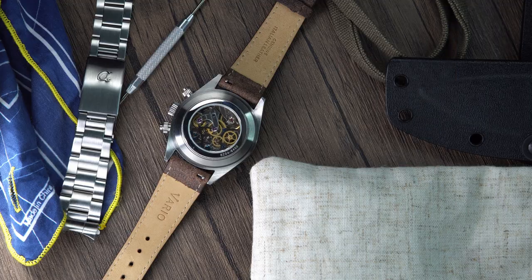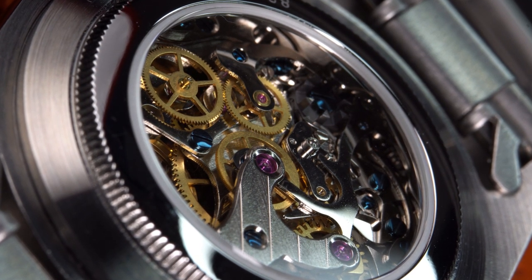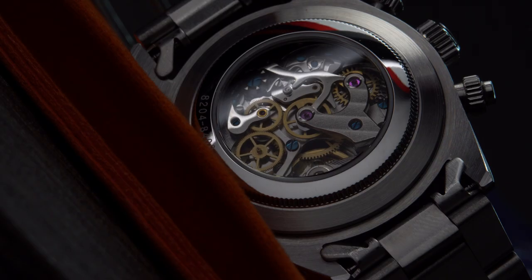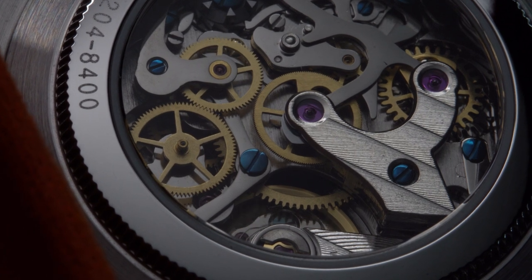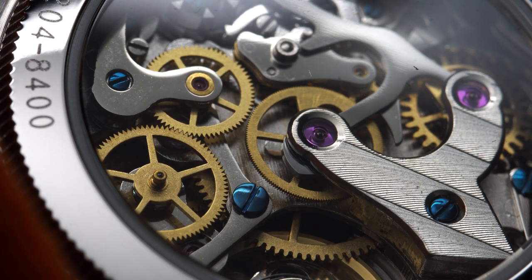The ST19, also known as the Venus 175, came about when the Swiss sold their machines and tooling to the Chinese for their air force chronographs in the 1960s. The Chinese made improvements such as a higher beat rate — 21,600 beats per hour — and an Incabloc shock protection. The ST1903 has about 42 hours of power reserve, dropping to around 37-40 hours when the chronograph is engaged. Visually, the movement is intriguing with visible gears, perlage, Geneva striping, and chemically blued screws.